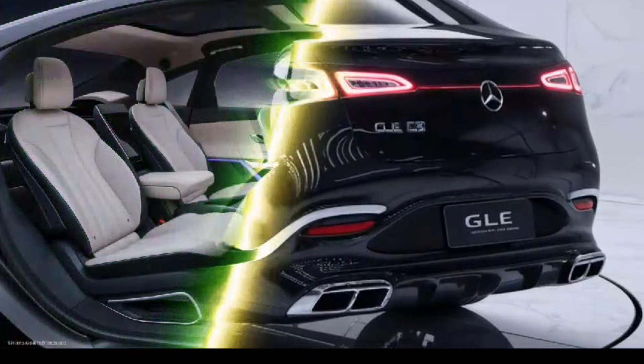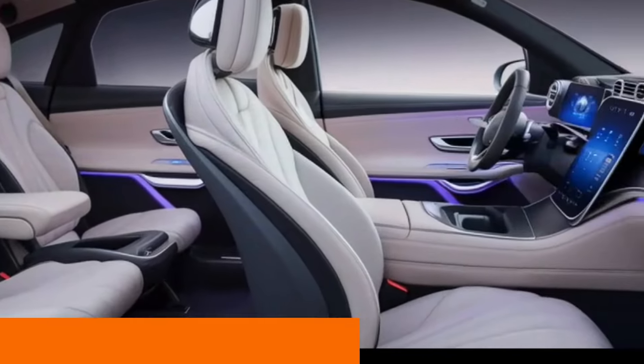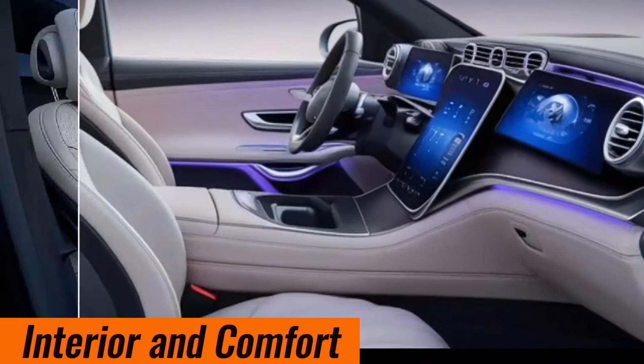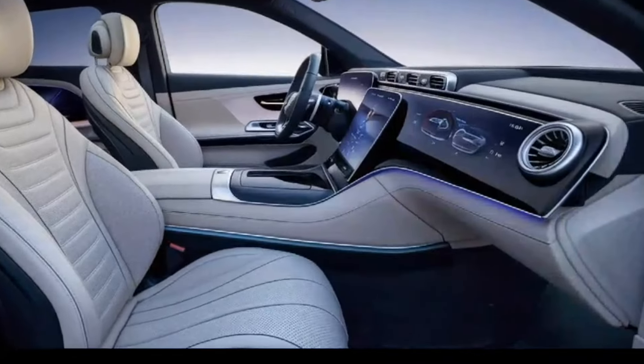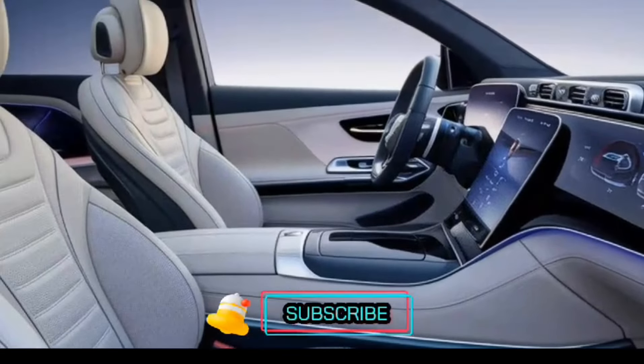The 4MATIC all-wheel drive system is standard across most models. Inside, the GLE offers luxurious seating for five to seven passengers with high-quality materials such as leather and wood trim.